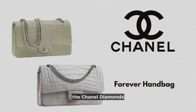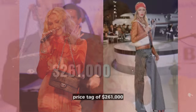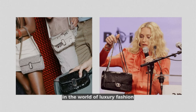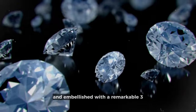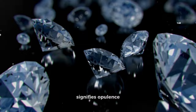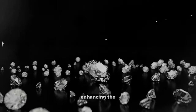Elegance reaches its zenith with the Chanel Diamonds Forever Handbag, an embodiment of timelessness and sophistication. With a substantial price tag of $261,000, this masterwork serves as a testament to Chanel's unwavering legacy in the world of luxury fashion. Crafted from the most exquisite crocodile leather and embellished with a remarkable 334 diamonds totaling 3.65 carats, it signifies opulence in every minute detail. The diamonds are not merely an adornment, but a statement of refinement, enhancing the bag's allure.